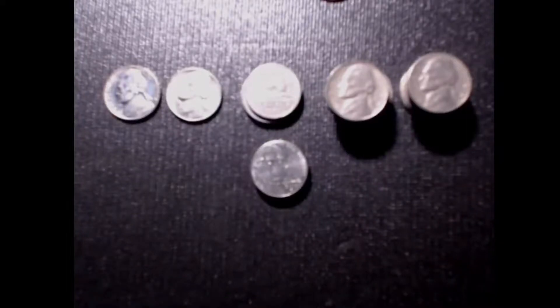Hey guys, welcome back to another episode of CJ's Coins and Crafts. This is a review and recap of the last nickel box that I was able to go through, and I was very happy with how it turned out. So let's go ahead and take a look at the list.